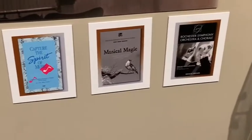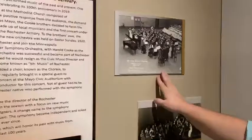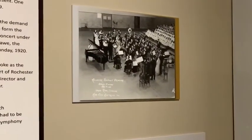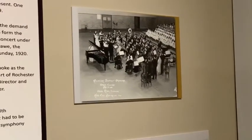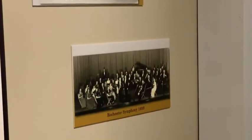Here we have a picture of them in 1941 — they have increased a lot since 1919. A symphony is made of wind instruments, brass instruments, violins, and those types of instruments.